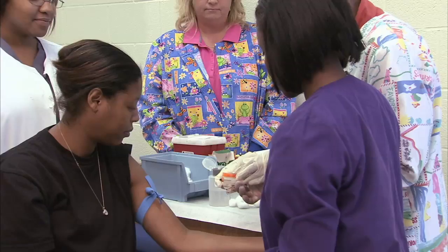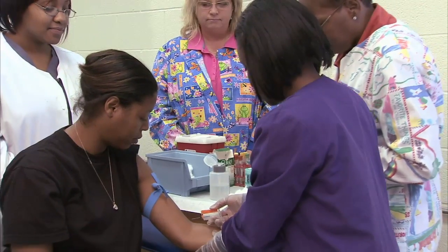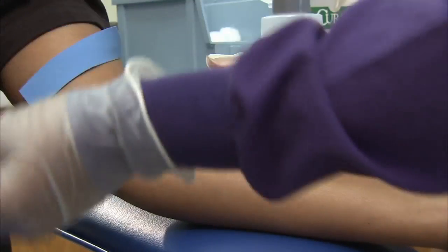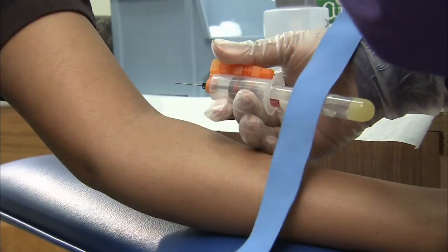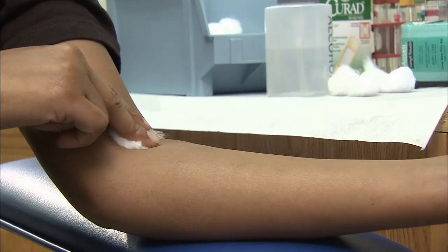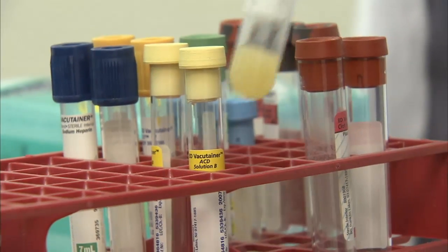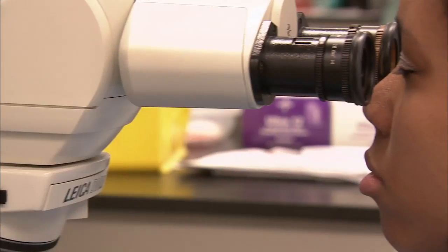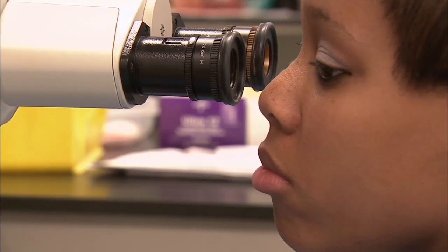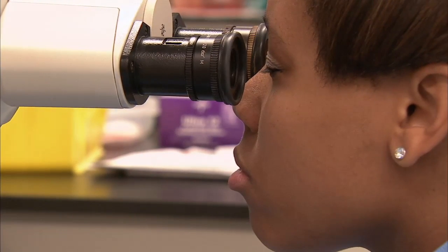Phlebotomists are skilled in the procurement of blood and in facilitating the specimen collection process. Phlebotomists' main function involves obtaining patients' blood specimens by venipuncture and micro-sampling techniques. As a phlebotomist or medical laboratory technician, you'll be a vital member of the healthcare team and contribute significantly to the delivery of quality healthcare.